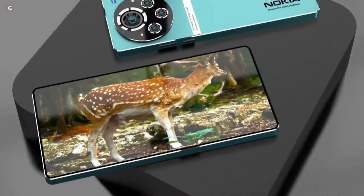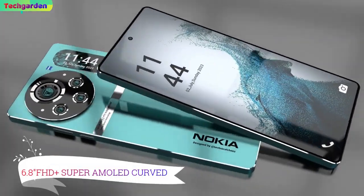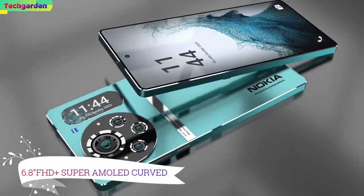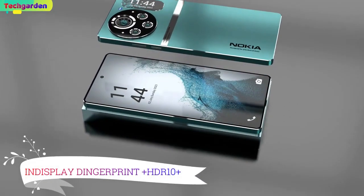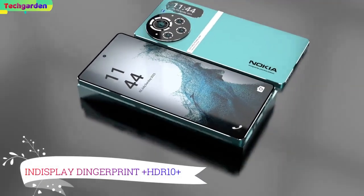Let's start with the display. The Nokia X30 Pro has a 6.8 inch Full HD Plus Super AMOLED curved display with 120Hz refresh rate. The display comes with an in-display fingerprint sensor with HDR10 Plus support.